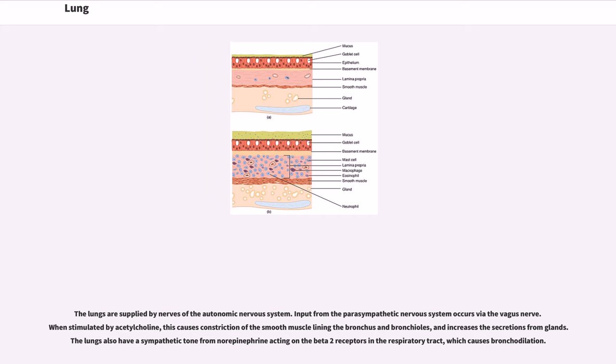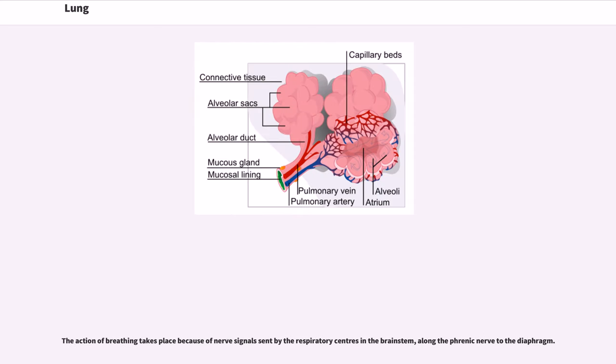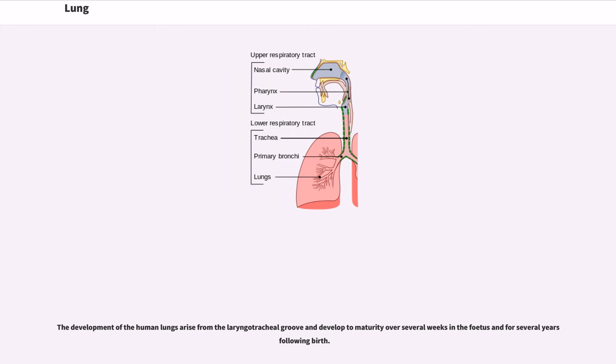The lungs are supplied by nerves of the autonomic nervous system. Input from the parasympathetic nervous system occurs via the vagus nerve. When stimulated by acetylcholine, this causes constriction of the smooth muscle lining the bronchus and bronchioles, and increases the secretions from glands. The lungs also have a sympathetic tone from norepinephrine acting on the beta-2 receptors in the respiratory tract, which causes bronchodilation. The action of breathing takes place because of nerve signals sent by the respiratory centers in the brainstem, along the phrenic nerve to the diaphragm.